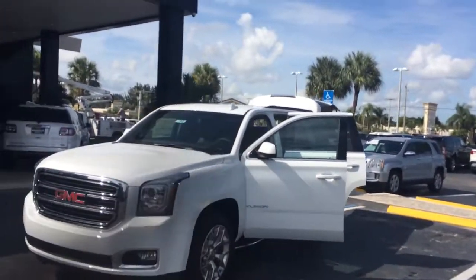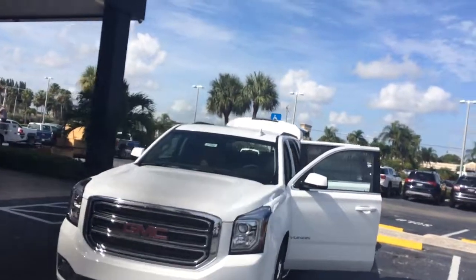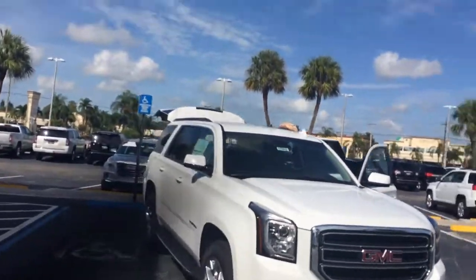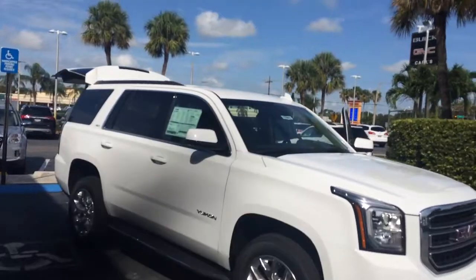Hi, this is Jack from Carl's Buick GMC in Stewart. I just wanted to take a video of the 2017 GMC Yukon SLT.